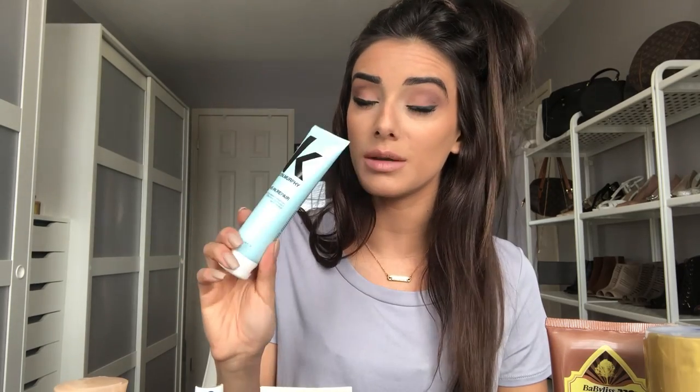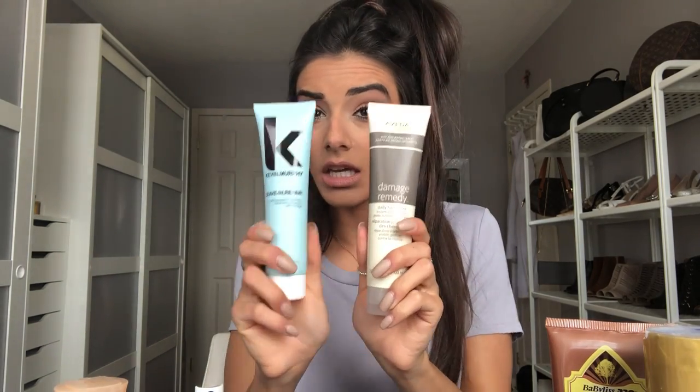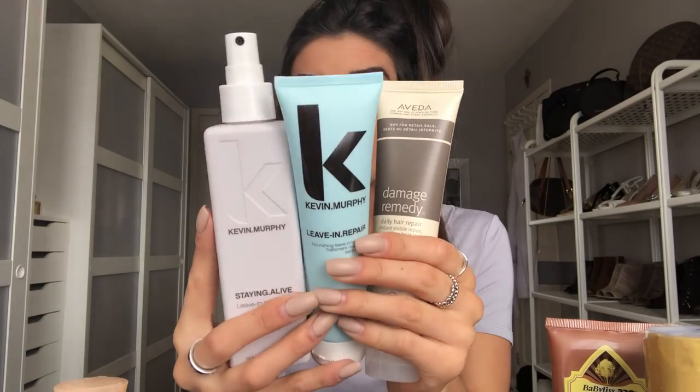The third product is Kevin Murphy again. Kevin Murphy smells like heaven — kind of like baby powder but perfume-like, very subtle. It's similar to the Dolce & Gabbana 'The One' perfume. This is the Kevin Murphy Leave-In Repair, a nourishing leave-in treatment. Then I also use a heat protector — I use basically any heat protector, like a Tresemme. The Kevin Murphy is more of a leave-in conditioner and the other is more of a protector.